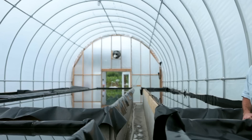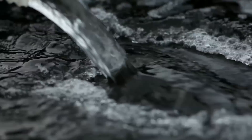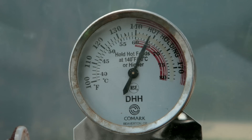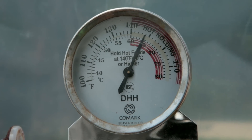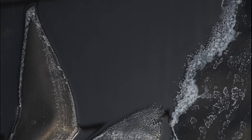We pour the brine into handcrafted beds and let the sun heat the greenhouses. It gets up to 150 degrees, the water evaporates, and what's left is a beautiful white crystal salt.